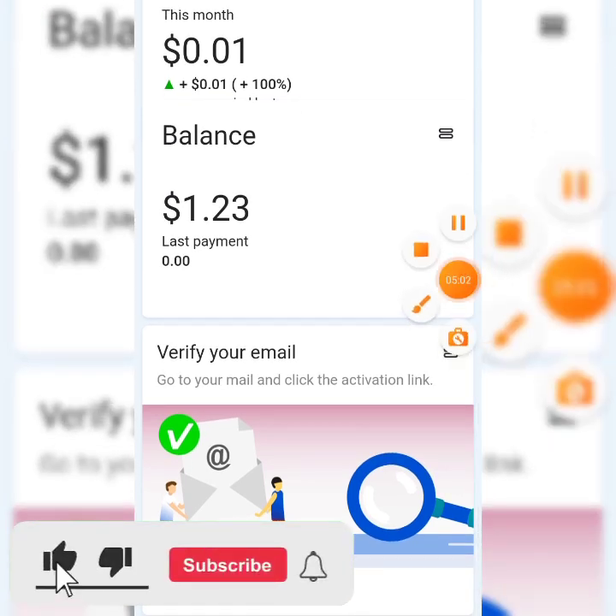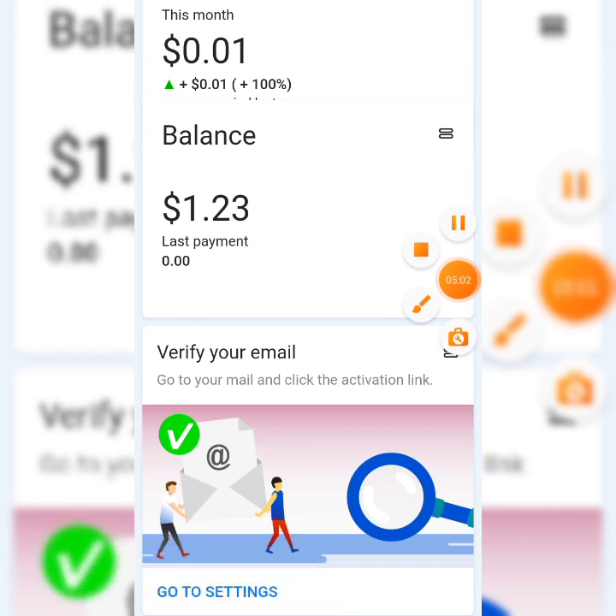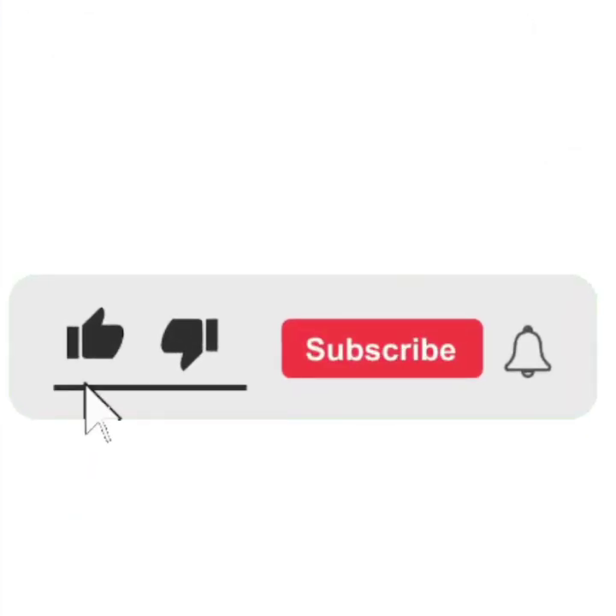This is all for this video. If you found it very interesting, don't forget to subscribe to my channel and turn on the notification icon. Don't forget to like my video. Thank you for watching and I'll see you in the very next video.